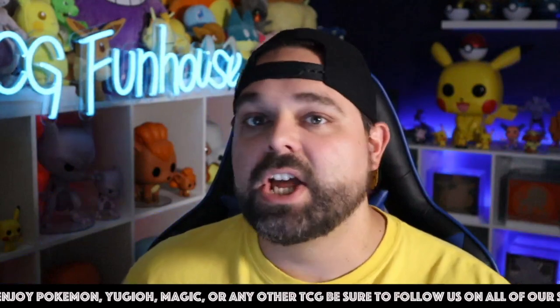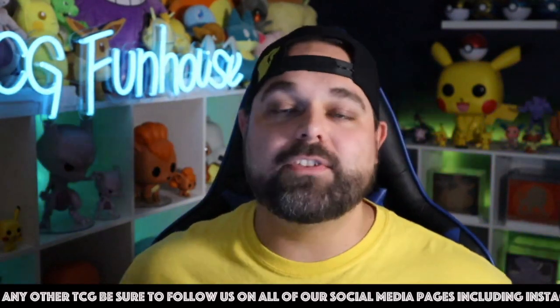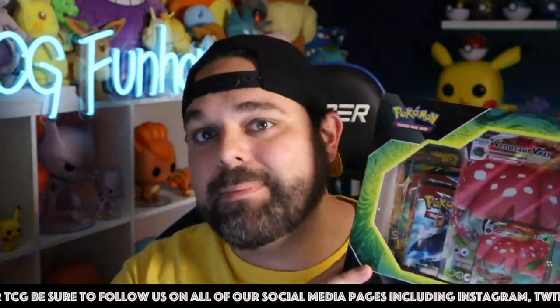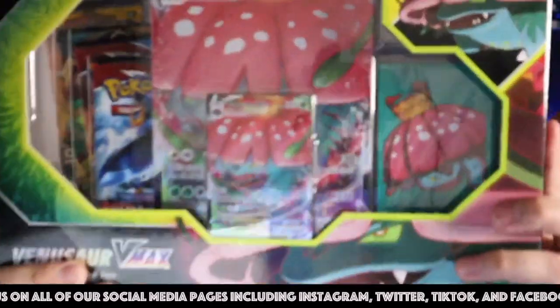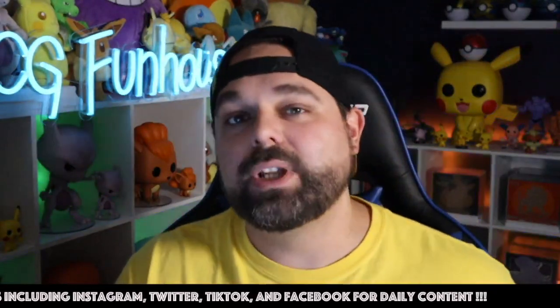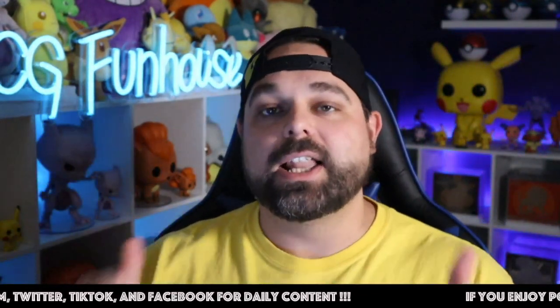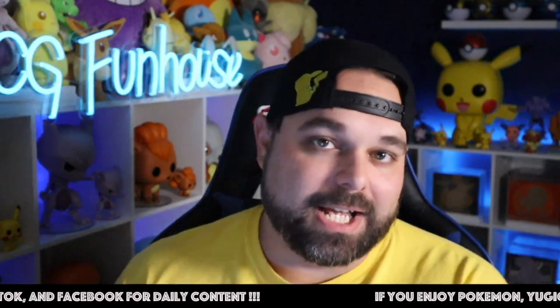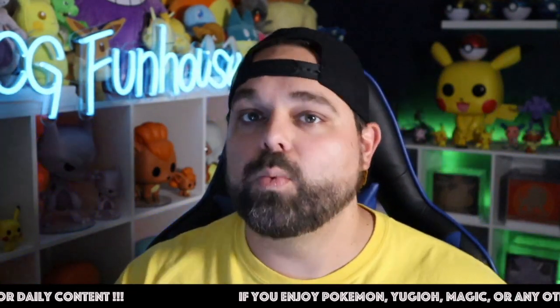Now for your Venusaur VMAX battle box giveaway details. Congratulations to the winner of the V Strikers 10 we gave away last month! Right now we're upping the ante — giving away an amazing Venusaur VMAX collection box to one lucky viewer here on the TCG Funhouse YouTube channel. It comes with four booster packs, a VMAX Venusaur jumbo card, and 65 Venusaur sleeves. To enter: like this video, be a subscriber, and leave a comment below.